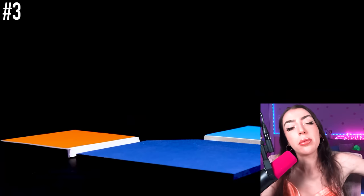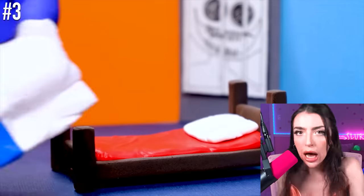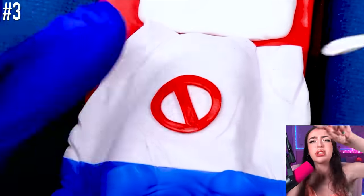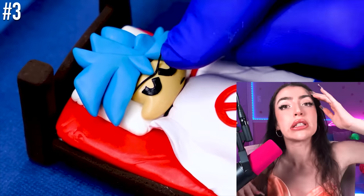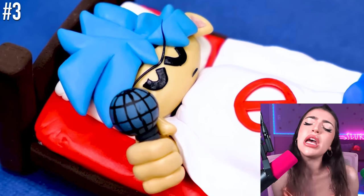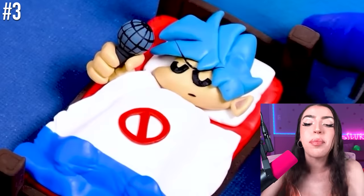We finally got out of the creepy Huggy Wuggy room. And now what do we have? We got blue and white with a red thing that's crossed out. And a boy with blue hair. Wait a second, family, that person looks very familiar. But I can't seem to remember who it is. He's holding a microphone. Of course! It's Boyfriend from Friday Night Funkin'!